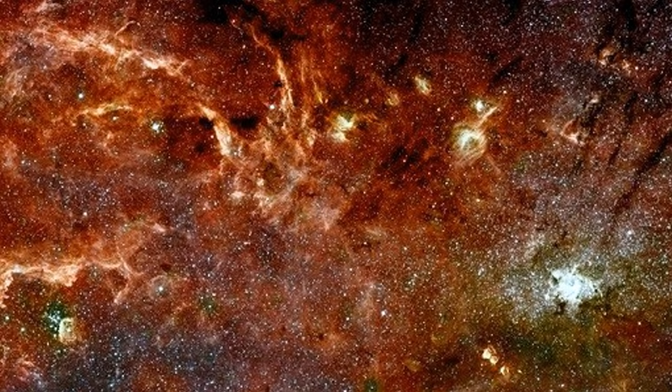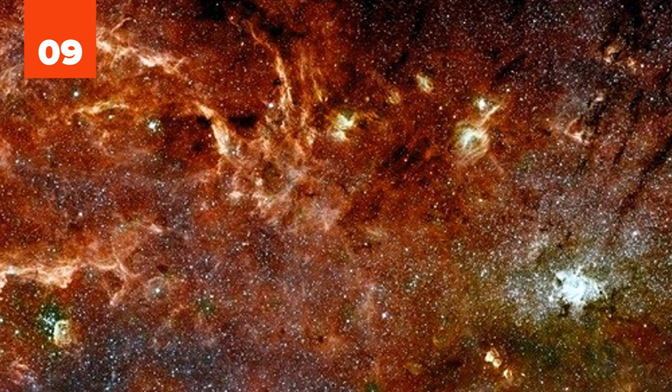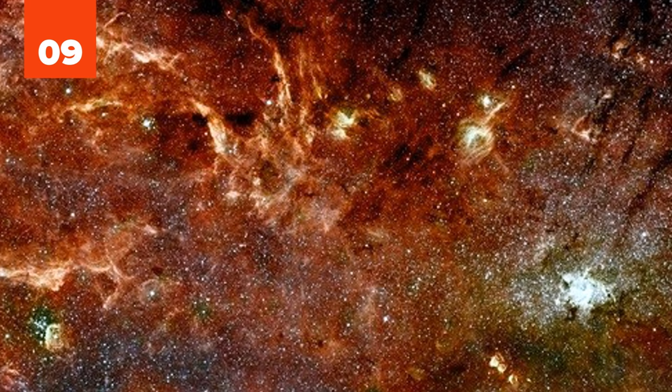9. If someone had to describe what hell looks like, they might use this infrared image from the core of our Milky Way galaxy. Hot ionized gas swirls around as massive stars come into existence in violent births.